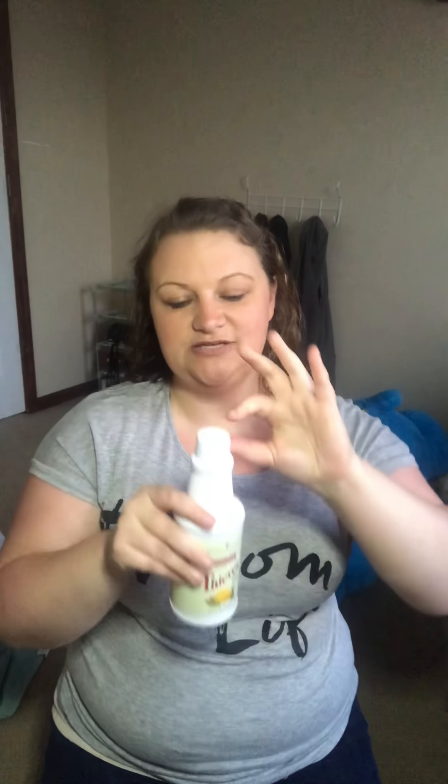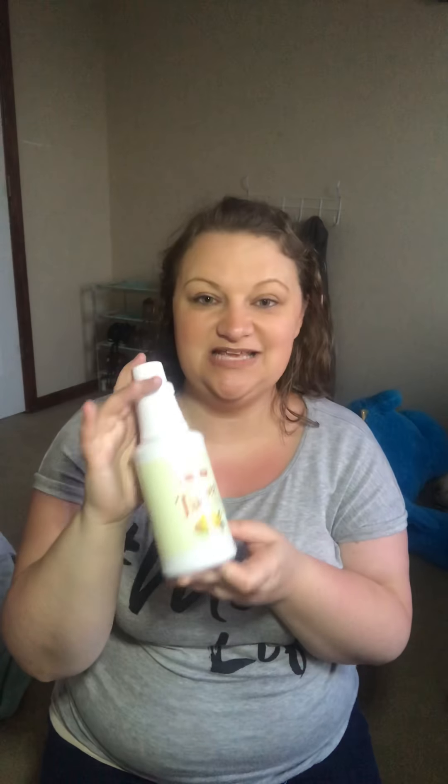Windows, floors — I put this in my carpet cleaner. Everything, you guys. The second thing I love about this is that it's just one capful for an entire spray bottle of water. That is how concentrated this Thieves Cleaner is. Amazing.